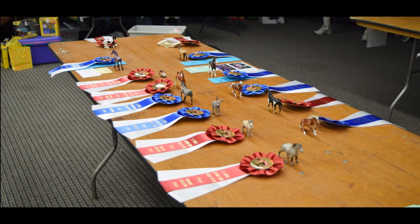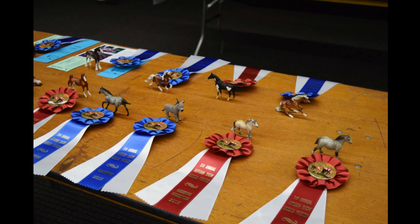This was the mini division that I judged — these are the callback models for the overall. It was so so hard to pick a champion and reserve overall champion. I found picking those the hardest part of judging. If your model ever gets up to this level, don't feel bad if you don't get the overall champion or reserve champion — I'm sure many judges felt like I did, where it was just so hard to pick the top two because they were all just so gorgeous.